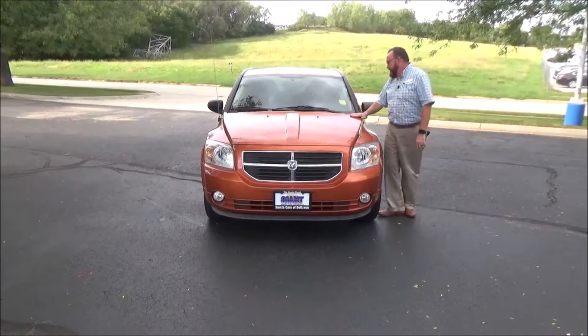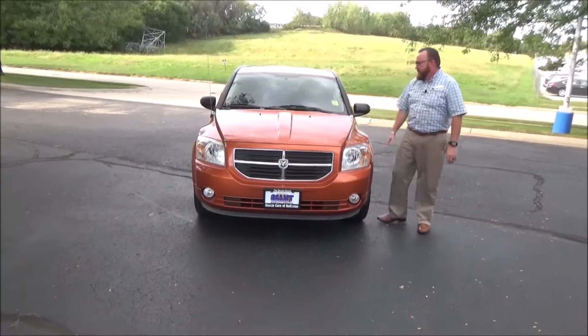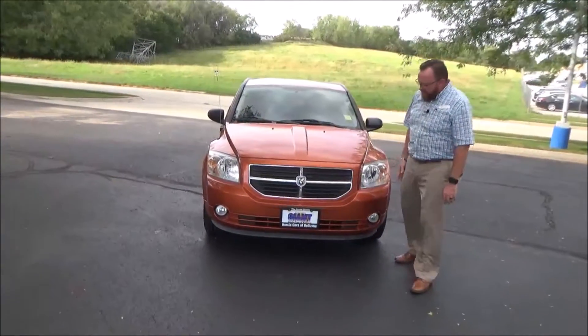Brian Kelly here for the Honda Giant, here to show you this 2011 Dodge Caliber. Just came in on trade, it's got 79,000 miles.